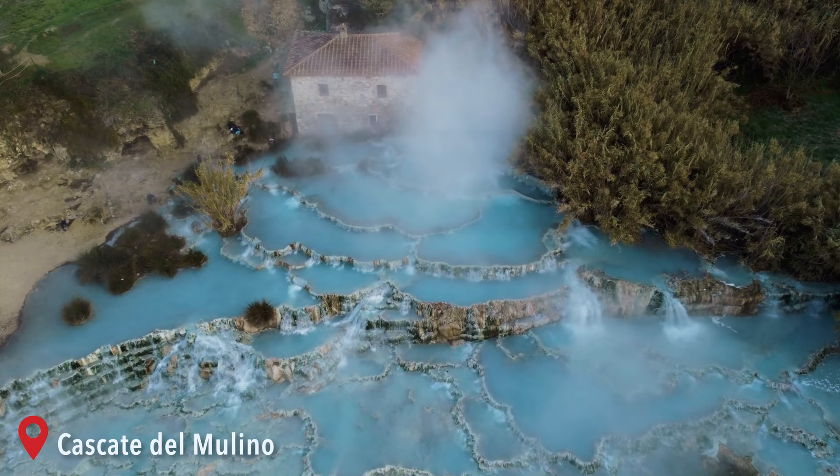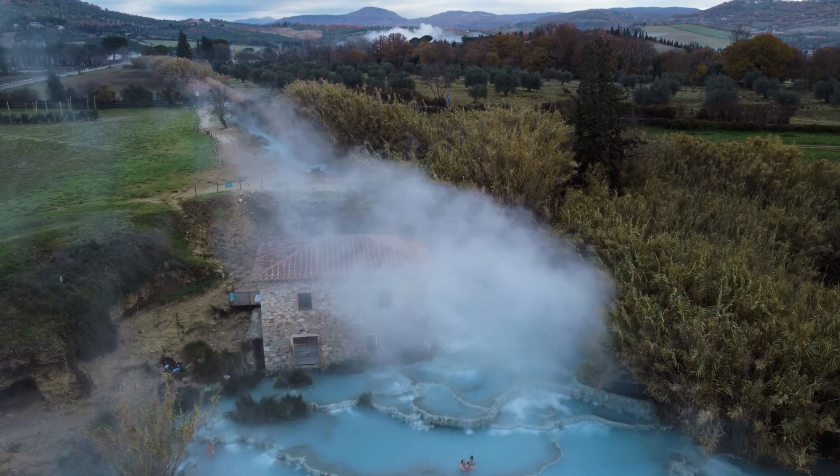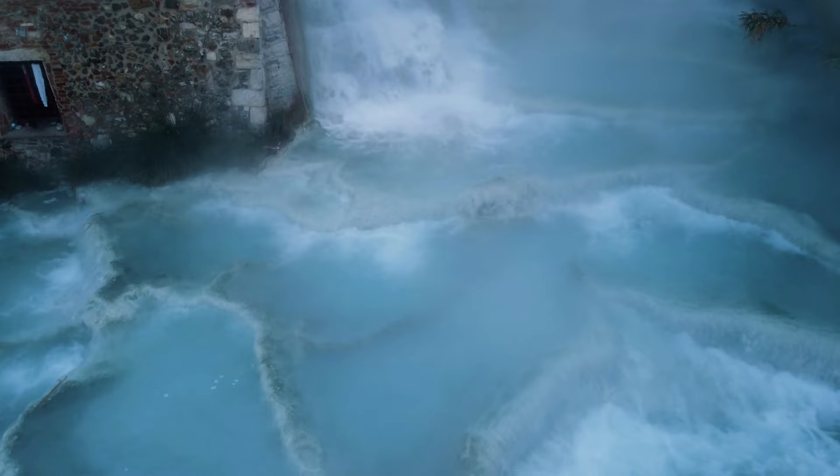From Grosseto we drove all the way to Saturnia to visit the popular Cascate del Mulino di Saturnia — one of the most popular, if not the most popular, hot spring in Italy. Beautiful blue geothermal pools, beautiful views and a beautiful sight, so we made our way there.